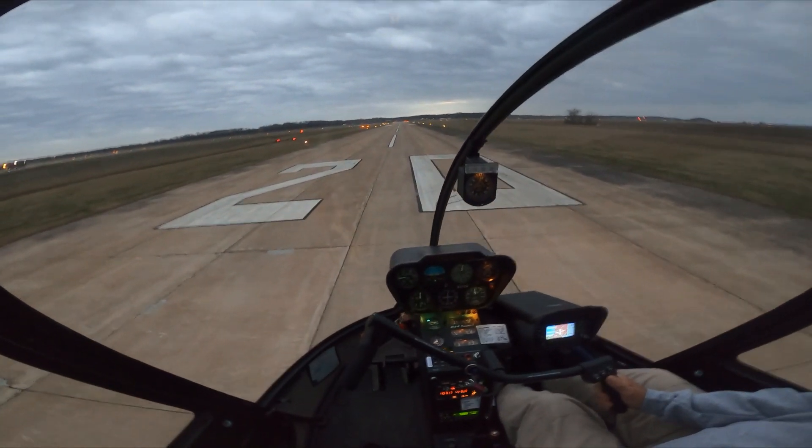The second part you're going to see is actually in real time. This is what the autorotation looks like from within the aircraft in real time.